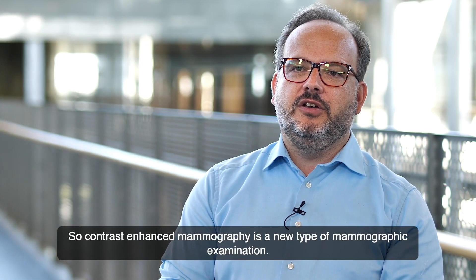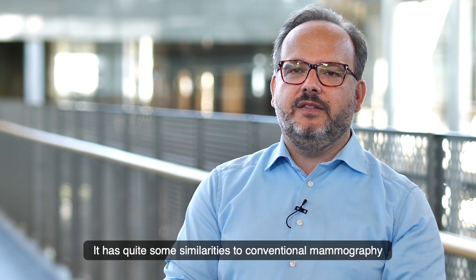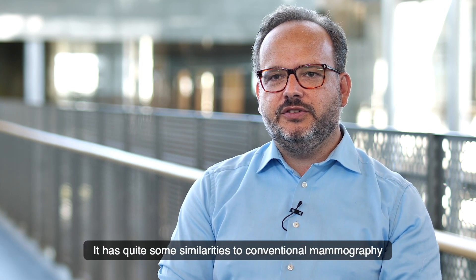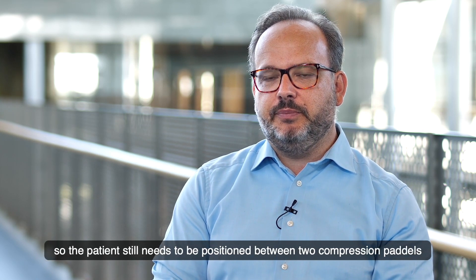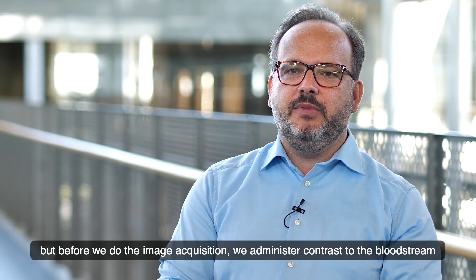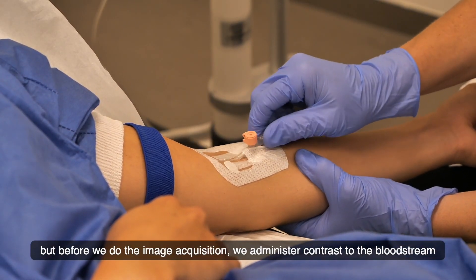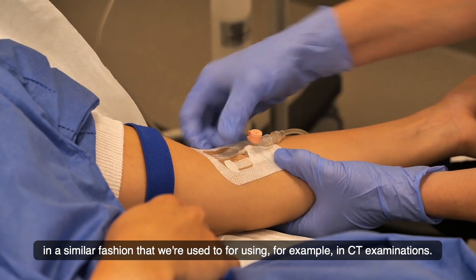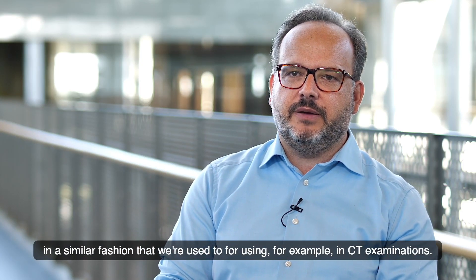Contrast-enhanced mammography is a new type of mammographic examination. It has quite some similarities to conventional mammography — the patient still needs to be positioned between two compression paddles — but before we do the image acquisition, we administer contrast through the bloodstream, in a similar fashion to what we use for CT examinations.